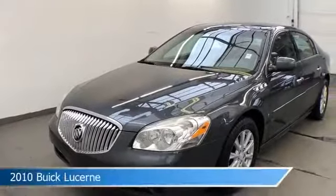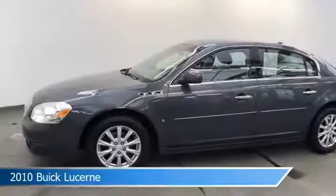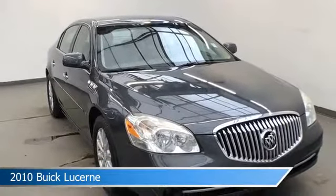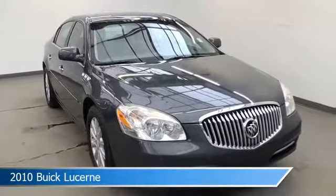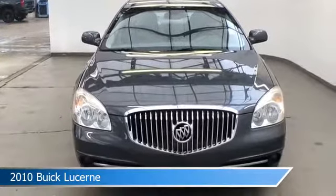Take a look at this 2010 Buick Lucerne, equipped with a 4-speed automatic electronic enhanced transmission in cyber gray metallic. This car comes with some great features including alloy wheels, power windows, anti-lock brakes, backup camera and more. Come in and check it out today.